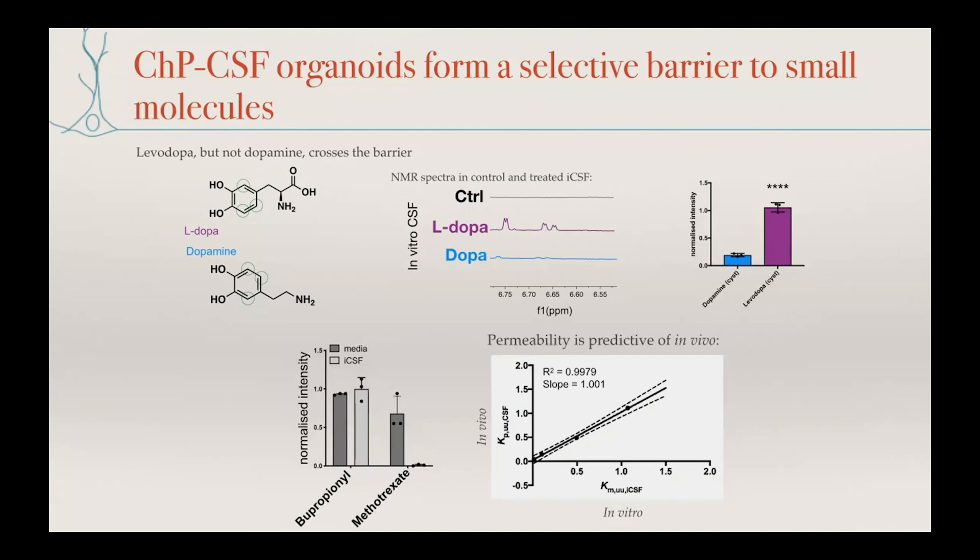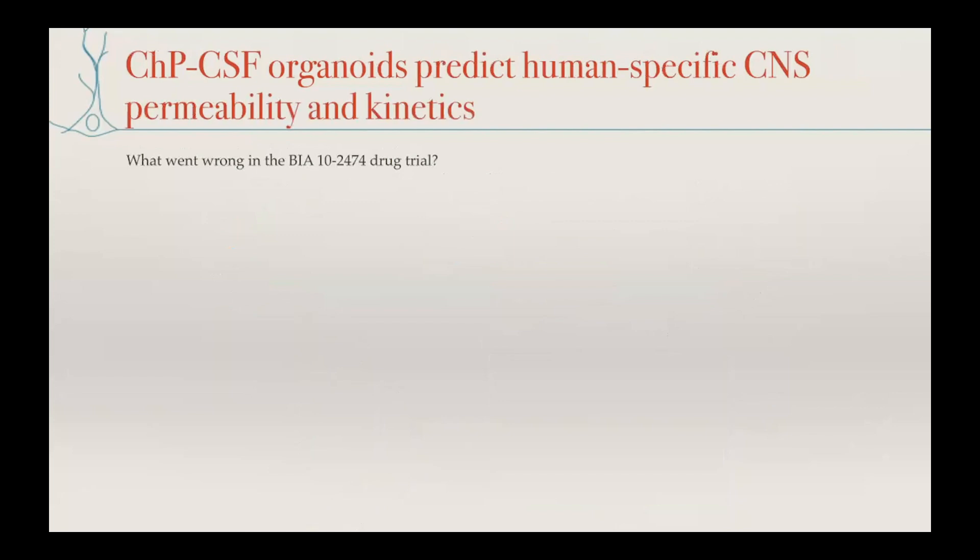We took a number of different drugs and plotted them on a graph comparing the ratio of drug detected in CSF versus plasma from human data against the ratio detected inside our organoids versus media. We see a really fantastic correlation — and probably even more impressive is the slope. The slope being essentially one tells us not only that we have a great correlation, but that this is actually quantitatively predictive — this fits with the amount of drug you would need in the blood in order to get it across into the CSF.